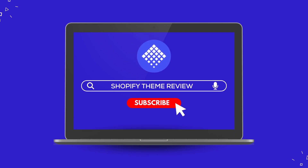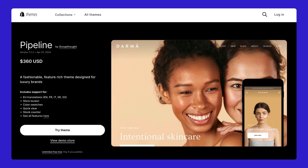Hello everyone! Welcome back to Shopify Theme Review. Next up in our lineup is the Pipeline theme. Stick around till the end to find out if this should be the next big thing for your Shopify store.